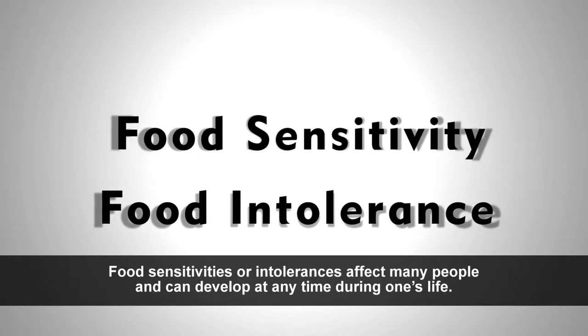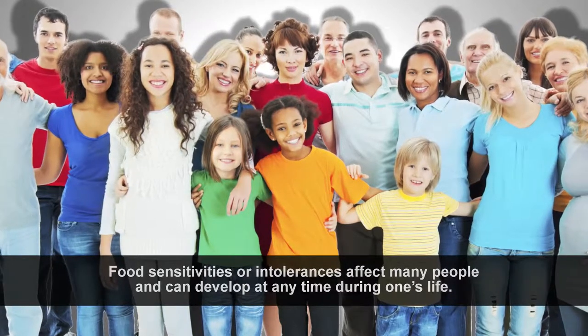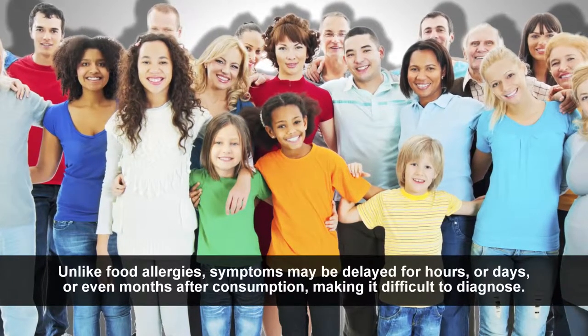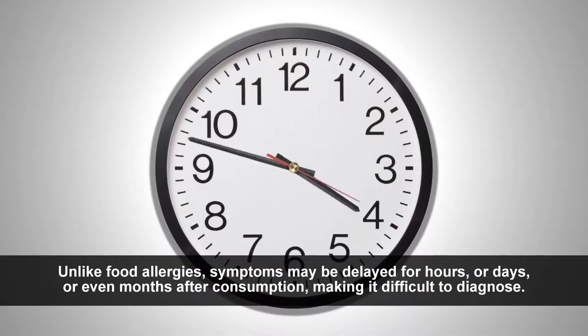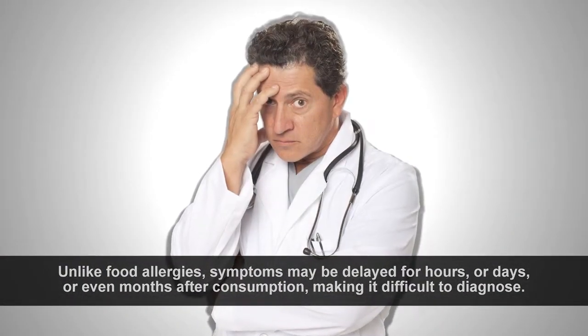Food sensitivities or intolerances affect many people and can develop at any time during one's life. Unlike food allergies, symptoms may be delayed for hours, days, or even months after consumption, making it difficult to diagnose.